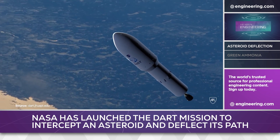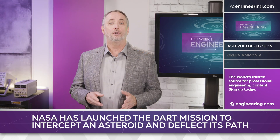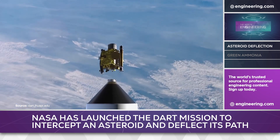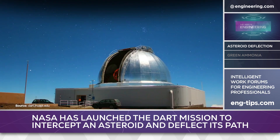NASA has just launched an experimental mission called DART, or Double Asteroid Redirection Test, to determine if a satellite can be used to deflect an asteroid or comet from an Earth collision path. Launched November 24th on a SpaceX Falcon 9 rocket, the test aircraft will intercept an asteroid that is not a threat to Earth, with the goal of changing its trajectory enough to be measured with ground-based telescopes.